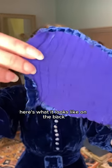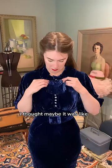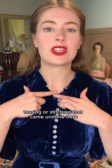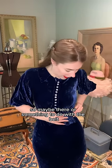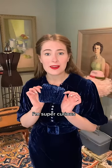Here's what it looks like on the back. It almost looks like it was torn or something. I thought maybe there was a little thing here because there seems to be some tearing or stitching that came undone here. So maybe there's something to do with the belt. If you have any idea, please let me know. I'm super curious.